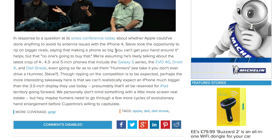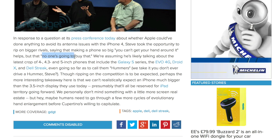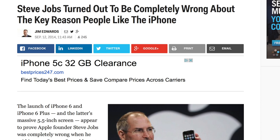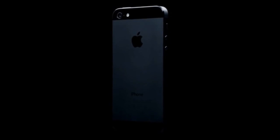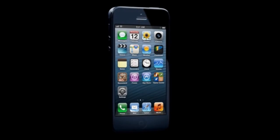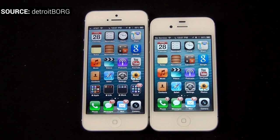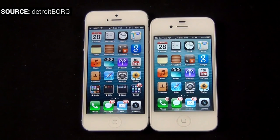Apple, on the other hand, did nothing like this. Steve Jobs actually stated, 'You cannot get your hand around this. No one's gonna buy that.' He was wrong. He also said that Apple will never make large screen smartphones or phablets. In 2012, however, they introduced the iPhone 5, which bumped the screen size from 3.5 inches to 4 inches — not a huge increase, but at least it was one. The iPhone was still small.